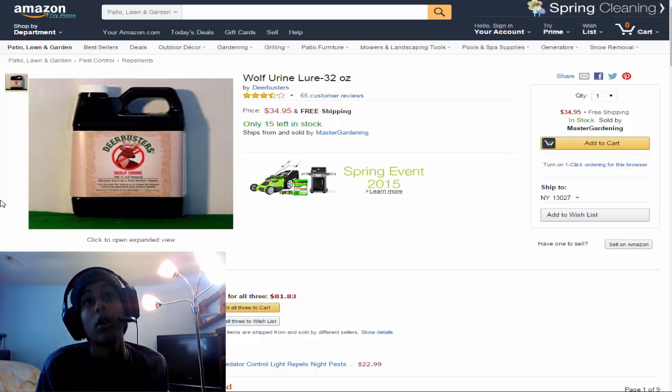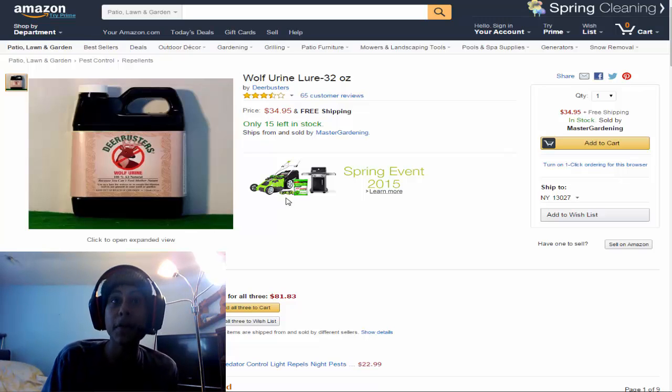And now we have at number 3: wolf urine — or, you know, lure for hunting. You can buy 32 ounces of wolf piss. That's really what it says on the tin. It's wolf piss — you dump it on things and it attracts wolves. Yeah, that's it. Wolf piss. Let's move on to item number 4.